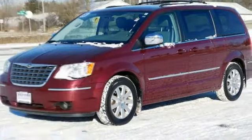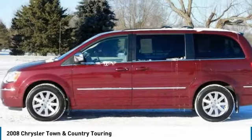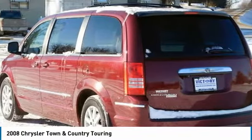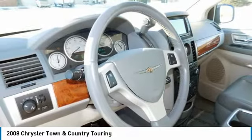Looking for the right vehicle? Check out the 2008 Town & Country. Town & Country's V6 engine provides plenty of power while still providing the fuel efficiency you look for in a vehicle. Tow up to 3,600 pounds when your Town & Country is equipped with the towing prep package.